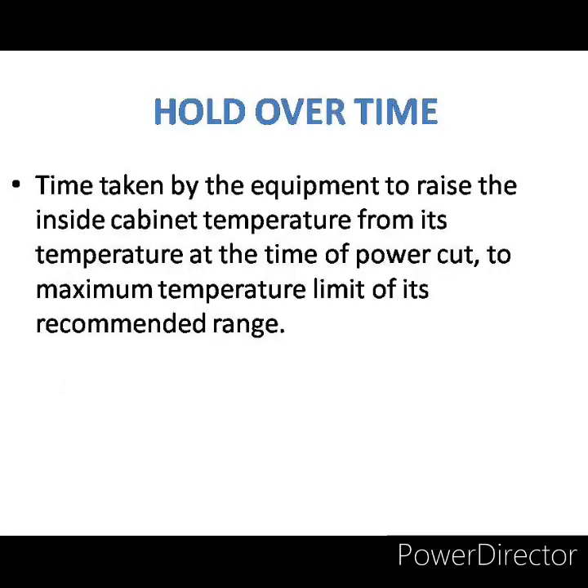Before taking up the rest of the cold chain equipment, let me explain holdover time. In the event of power failure, holdover time is defined as the time taken by the equipment to raise the inside cabinet temperature from its temperature at the time of power cut to the maximum temperature limit of its recommended range. For example, in an ice-lined refrigerator, if the cabinet temperature is 4 degree centigrade at the time of power cut, the time taken to reach plus 8 degree centigrade from plus 4 degree centigrade is the holdover time. This depends on factors like ambient temperature, frequency of opening the lid, quantity of vaccines inside, adequate space between containers, and condition of ice pack lining.